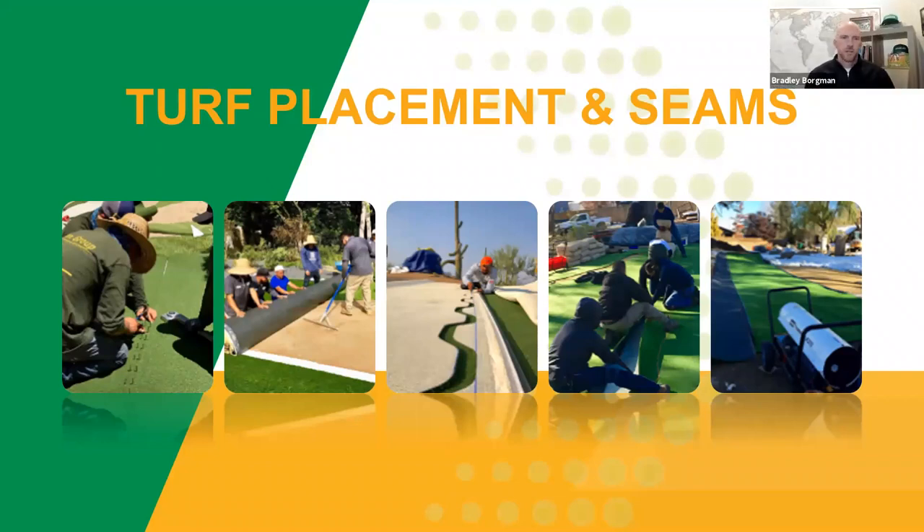Speaking of infill — there are five different countries and different climates represented on this call. There's a last image here of a heater. If you're going to be doing putting greens and working in cold climates, keep the surface warm so it'll contour to your grade and undulations. It also assists with seaming because it makes the turf more flexible so you can kick seams together if you have undulations causing gaps. So if you're in areas with freezing temps and you want to put in a stiff putting green, you've got to get it flexible for it to contour, especially to large undulations.